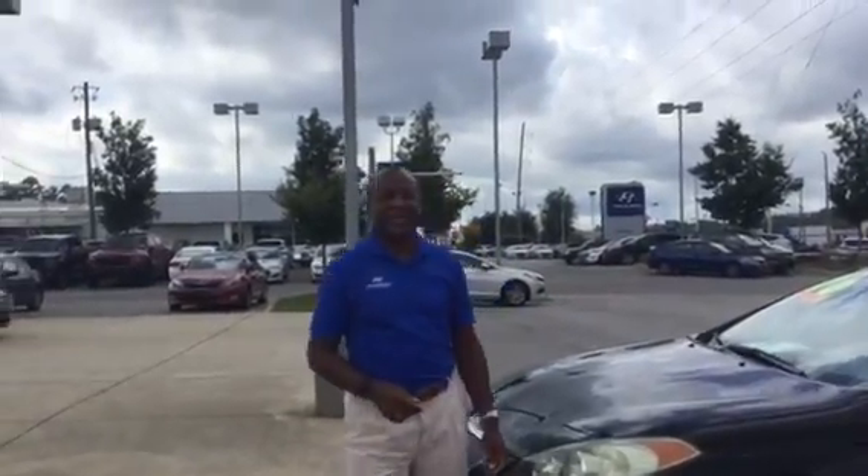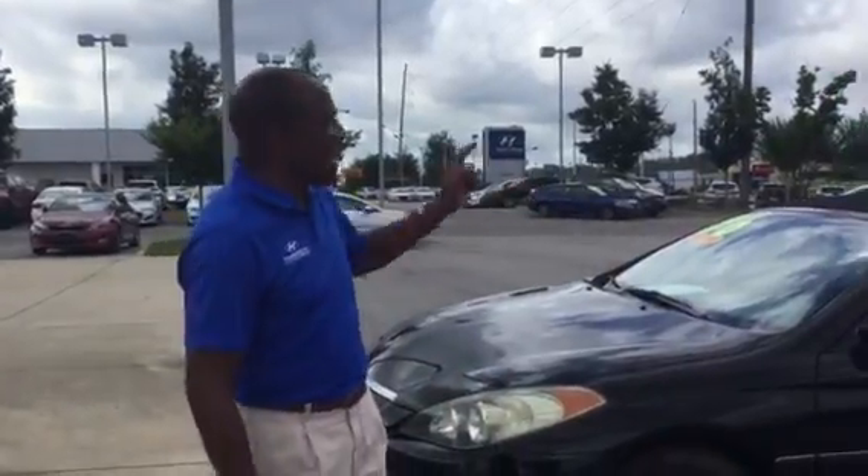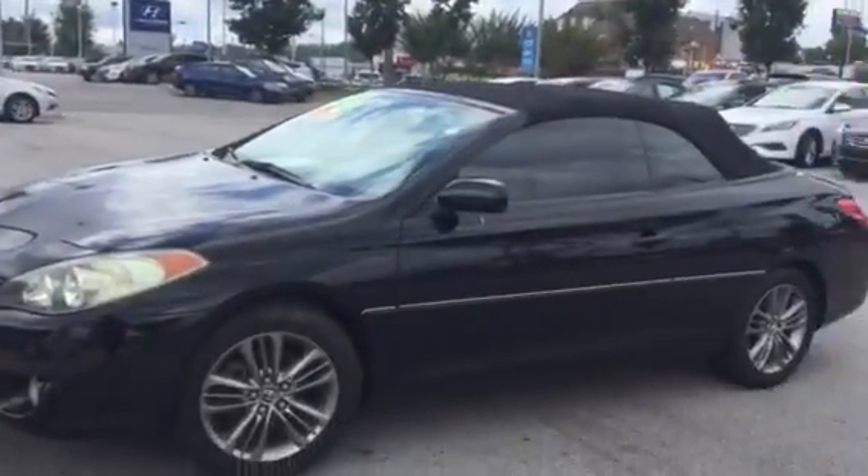Hey Eric, this is Joseph Anthony at Tamarind Hyundai Pre-owned. I'm sending you this video on this 2006 Toyota Solara Convertible.